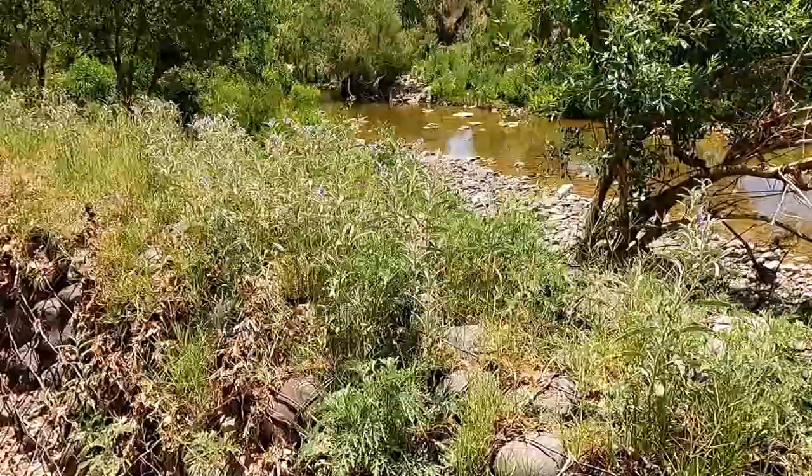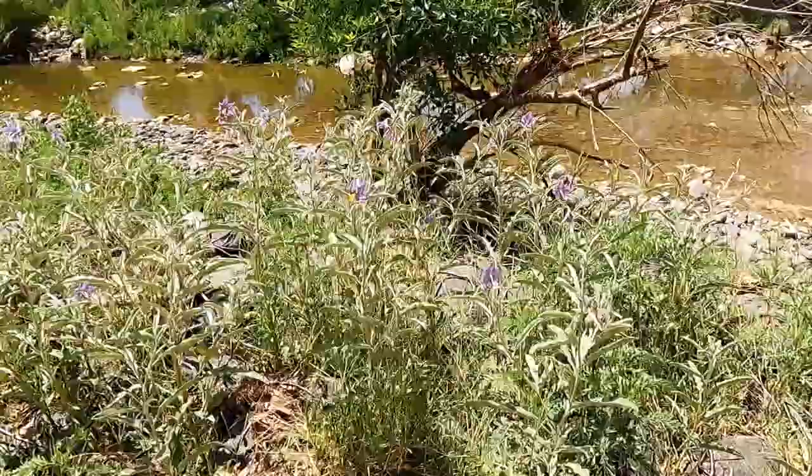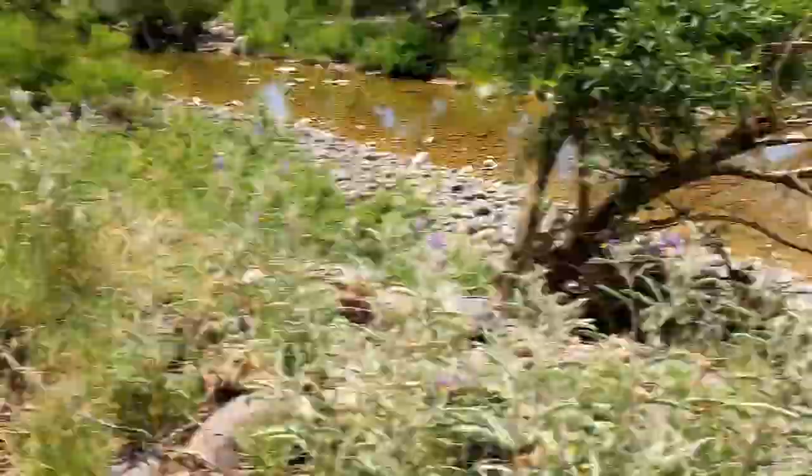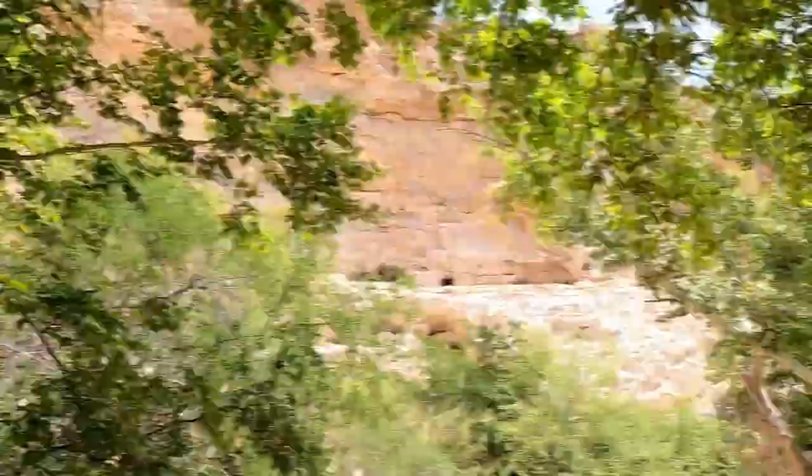What I think is pretty too are these little purple flowers. I think those are pretty, these little purple flowers here. You can see right up there some of the structures that have been built into the walls.